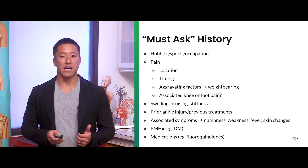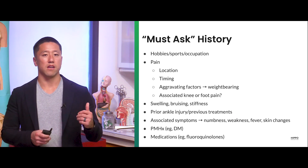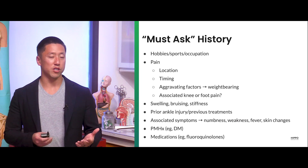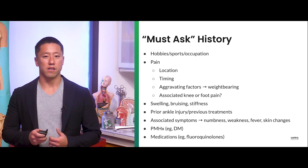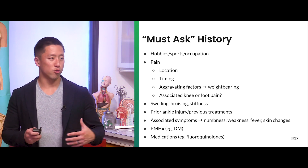A few key things to ask for in the history: hobbies, sports, what a patient does for a living, and weight-bearing — that's an important one as part of the imaging criteria we'll review later. And then some of these other questions that we've reviewed, very similar to the other joints.